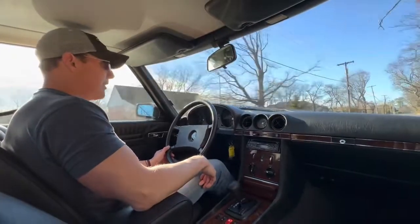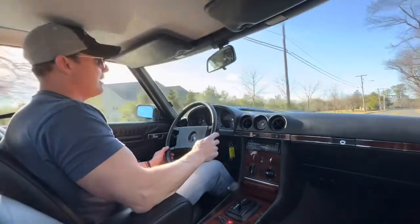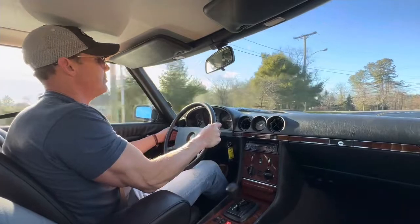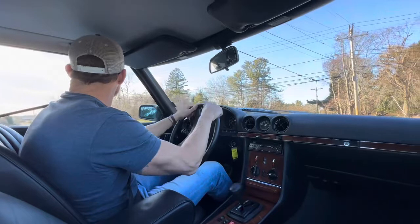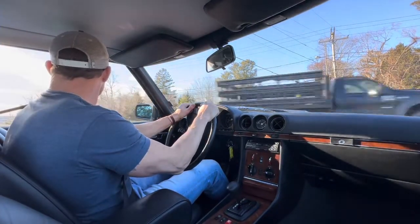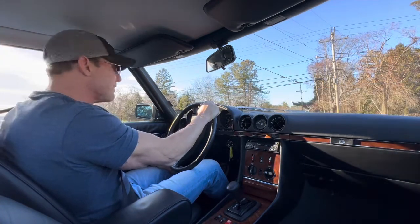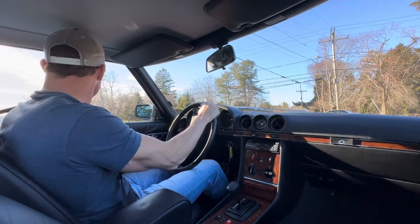This car will be coming up for auction on Bring a Trailer as a no-reserve auction. Prospective bidders are welcome to come out and see the car in person before or during the auction. You're also welcome to have a third party come out and inspect it on your behalf — if you have someone you trust, you can have them come check the car out, that's fine.